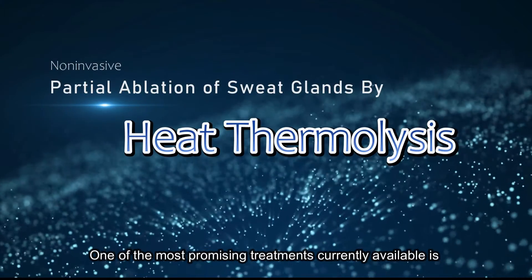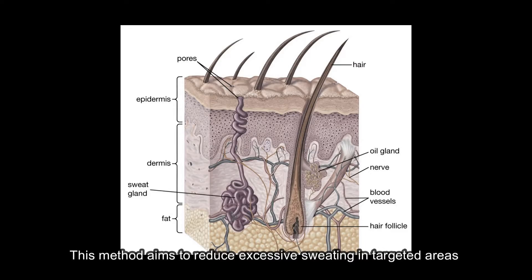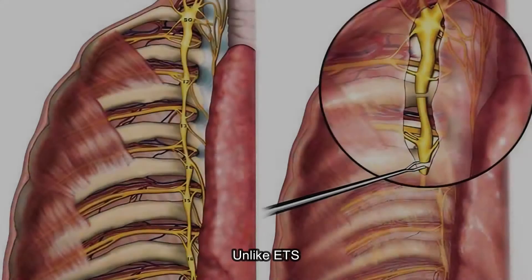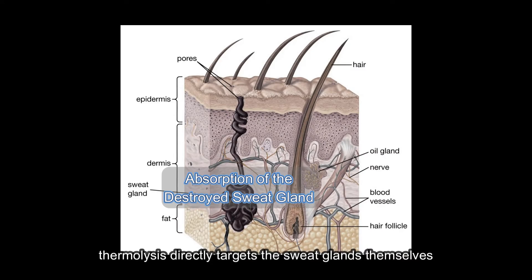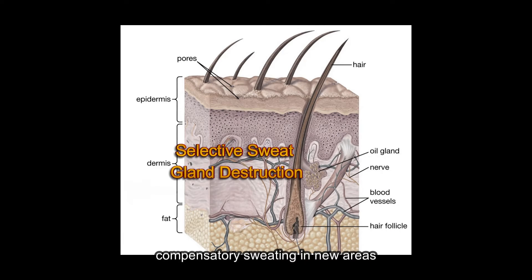One of the most promising treatments currently available is non-invasive partial ablation of sweat glands by heat thermolysis. This method aims to reduce excessive sweating in targeted areas by using controlled heat to ablate, or destroy, a portion of the sweat glands. Unlike ETS, which disrupts the nerve pathways, thermolysis directly targets the sweat glands themselves, reducing their activity without causing additional compensatory sweating in new areas.